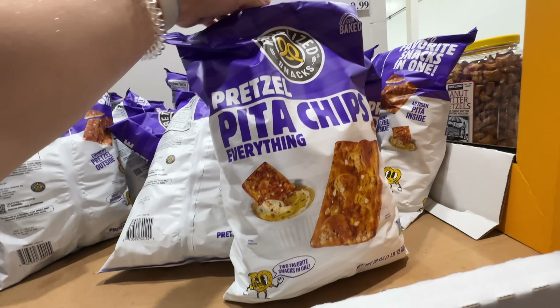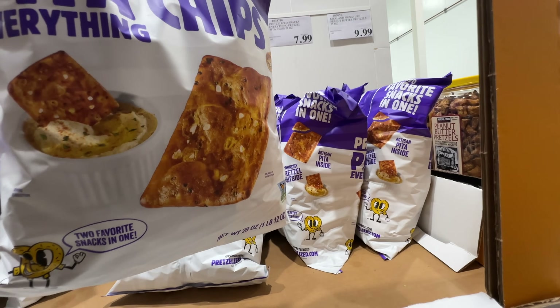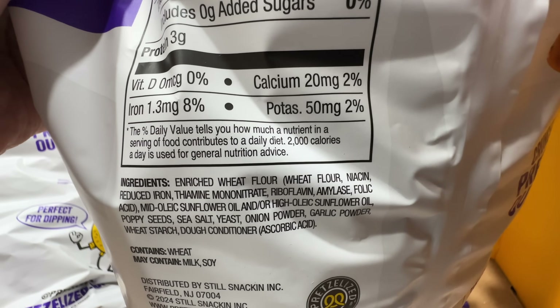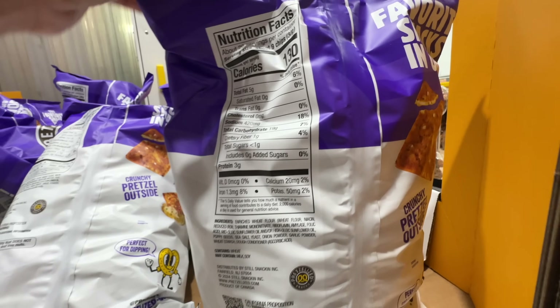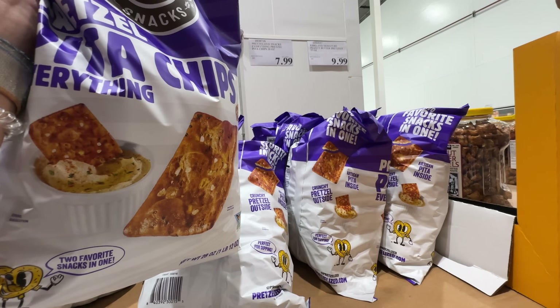Here is this Pretzel Pita Chips Everything, $7.99. It uses mid-oleic sunflower oil — not high oleic. If you like pretzels, this may be your favorite. $7.99.